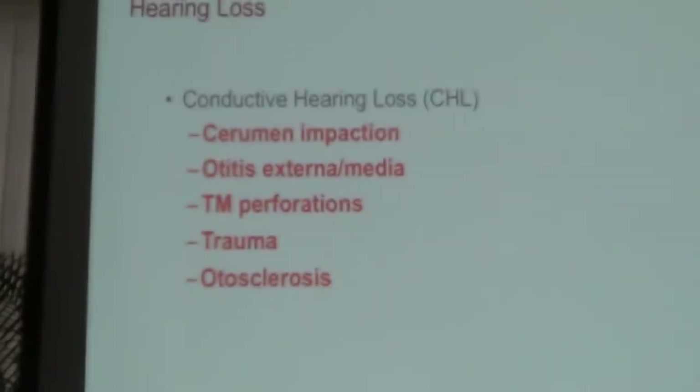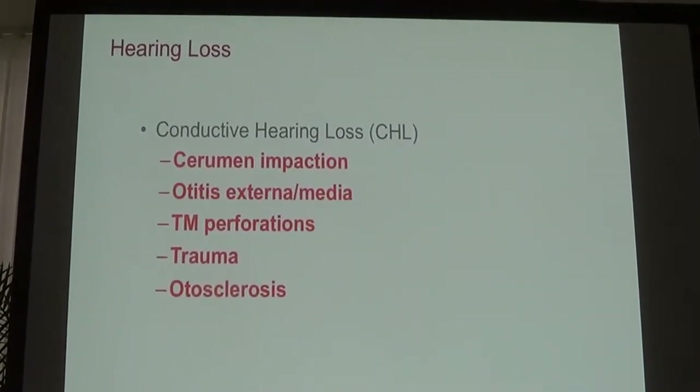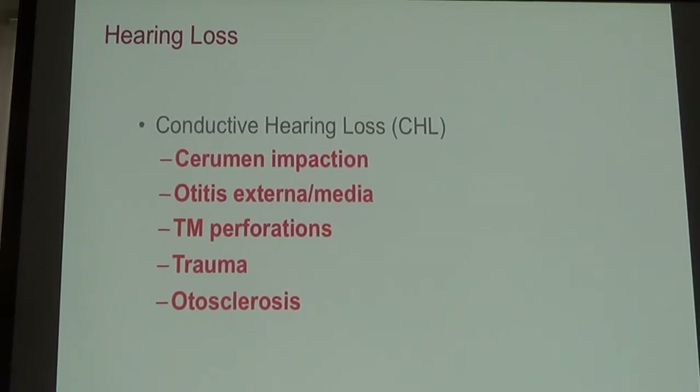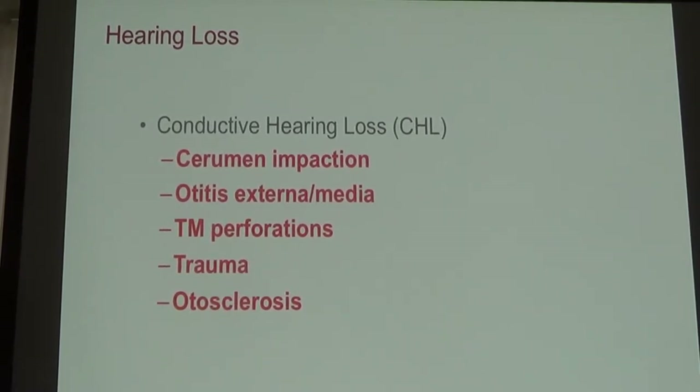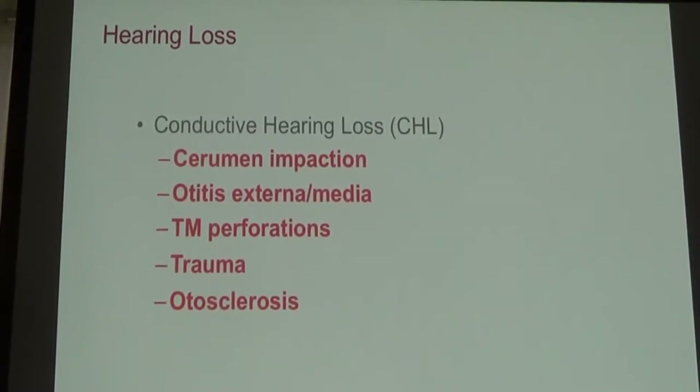There are types of hearing loss called conductive hearing loss. Conductive hearing loss is a problem in the transmission of sound from the sound source, whether it's a voice or a speaker, into the ear. This includes things like the eardrum, the ossicles which are the bones of hearing, and the middle ear space with the eustachian tube, which is what we use to equalize pressure, like on an airplane.